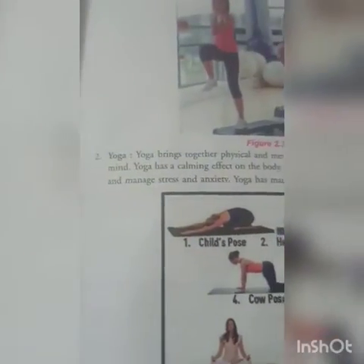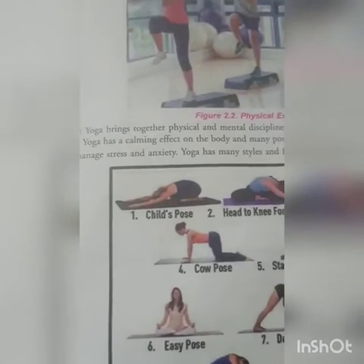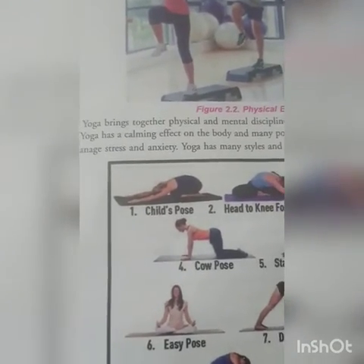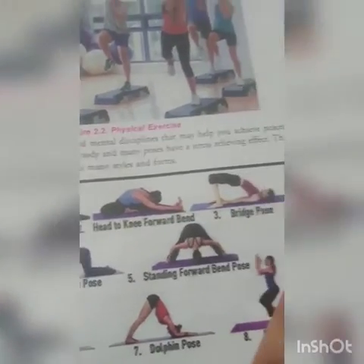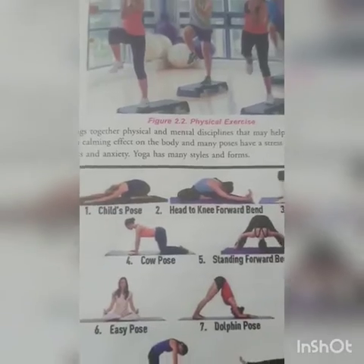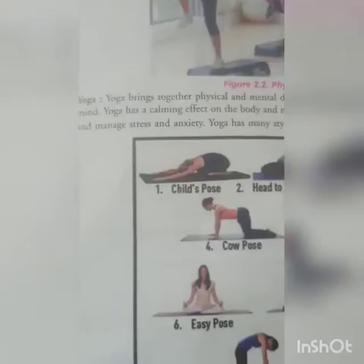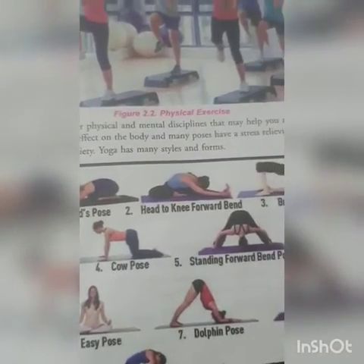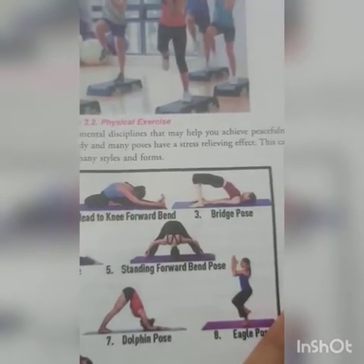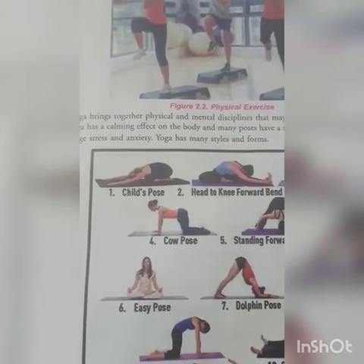The second technique is yoga. Yoga is a very important part of stress management. Yoga brings together physical and mental discipline and balances the body. It may help you achieve peacefulness of body and mind. Yoga has a calming effect on the body and many poses have a stress-relieving effect, helping control stress levels and improving physical and mental discipline.